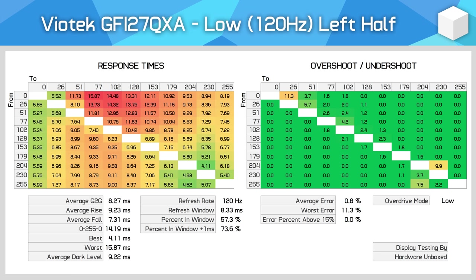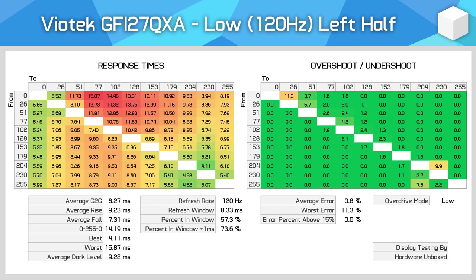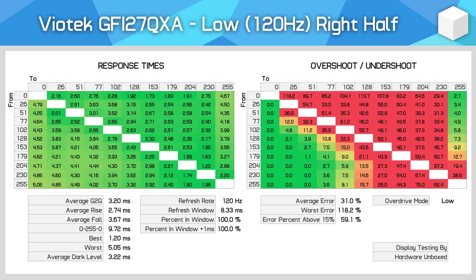With low overdrive, the left half has an 8.27ms grey-to-grey average with no overshoot, while the right half has a 3.2ms average with significant overshoot — more than half of all transitions experienced inverse ghosting. This is why we see that stark difference between the halves, and why objects pick up bright trails when moving from left to right. In the left half we see some dark ghost trails, which aren't too bad; in the right half we get massive inverse ghosting and obvious bright trails. The issue is made worse by the fact that objects pick up bright trails instantly as they cross the display, making that transition point super obvious.